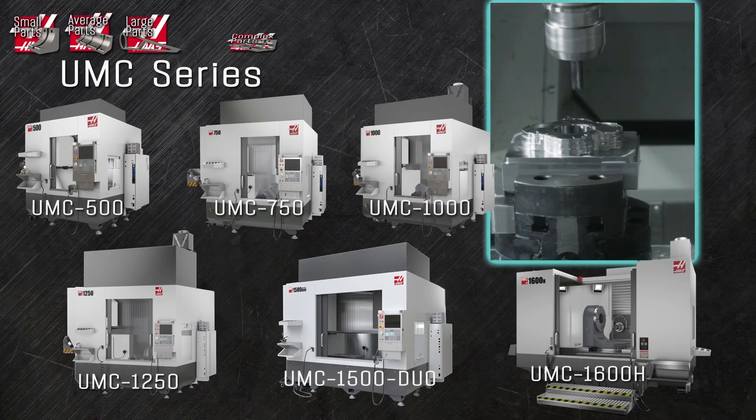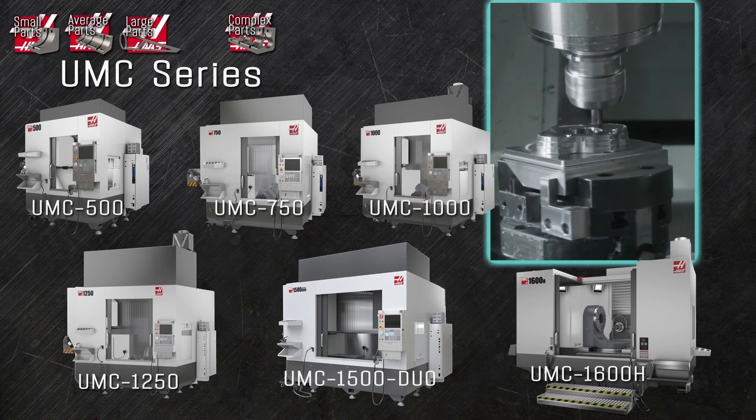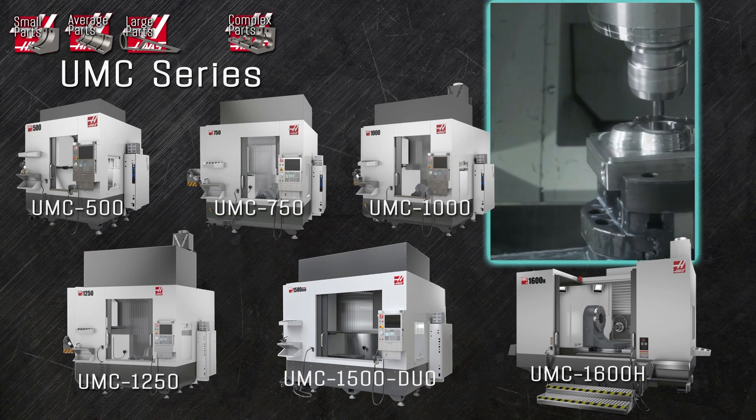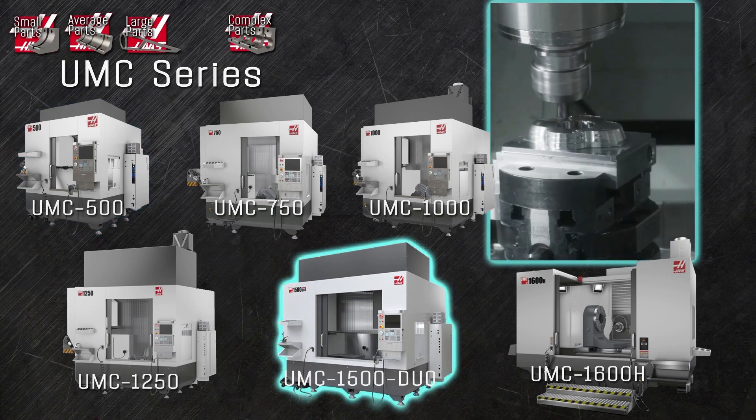The 5-axis universal milling centers, or UMC machines, are quickly growing in popularity. Affordable, fast, and astonishingly versatile, these mills range in size from the 2-foot x-axis travels of the UMC500 up to a full 5 feet of x in the UMC1500 Duo.